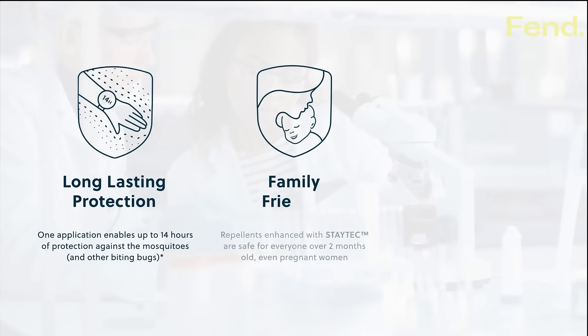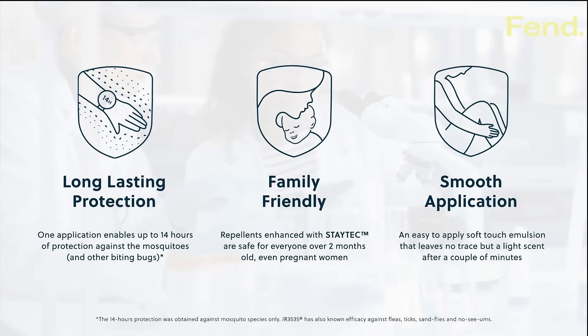Its formulation offers long lasting protection, family friendly, smooth application.